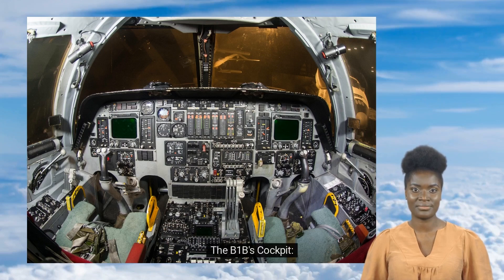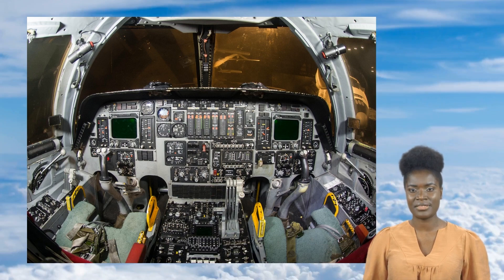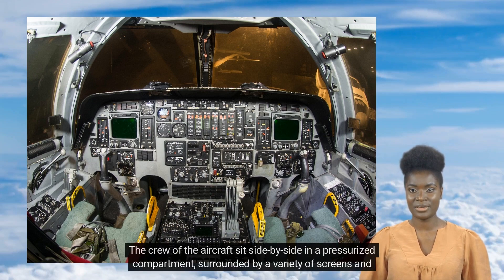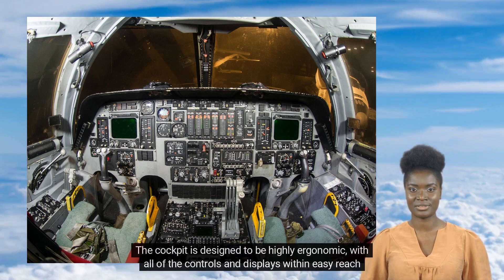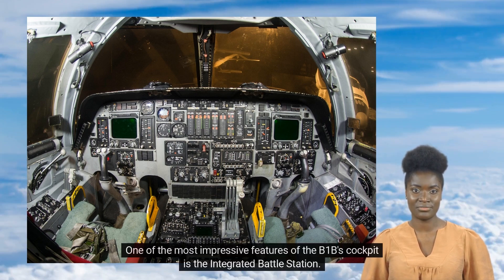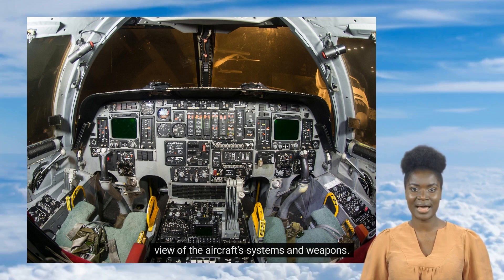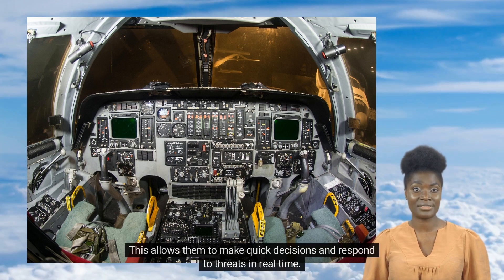The B-1B's cockpit is a marvel of modern technology. The crew sit side-by-side in a pressurized compartment surrounded by a variety of screens and displays. The cockpit is designed to be highly ergonomic, with all of the controls and displays within easy reach of the crew. One of the most impressive features is the integrated battle station, which combines a variety of different displays into a single screen, giving the crew a comprehensive view of the aircraft's systems and weapons, allowing them to make quick decisions and respond to threats in real-time.